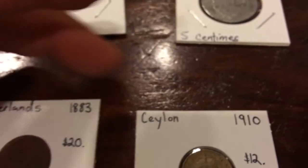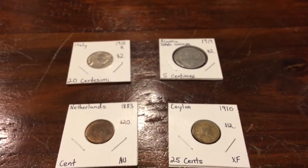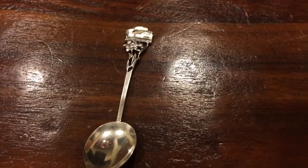So we didn't get a lot of stuff, but what we got is good value and we got it for pretty darn cheap. Anyway, I hope you enjoyed this video. Please rate, comment, and subscribe. Coin Picker and Coin Picker Junior out.